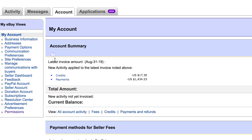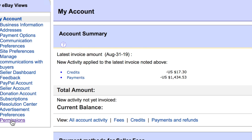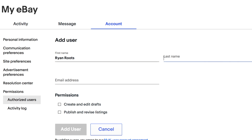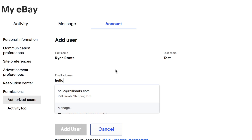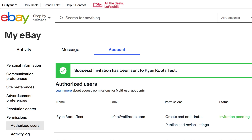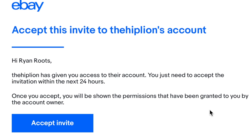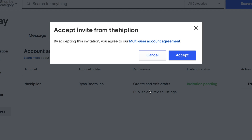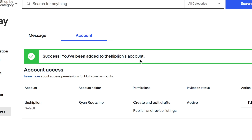Once you're in My Account, scroll down on the left and you'll see a section called Permissions. Click on that and it takes you to the User Access area. From there, click Authorize Users, then Add User to set up a new user. I'm going to do it as a test — Ryan Roots test account — to see exactly how the email comes in for a new user. It says success, invitation has been sent. Here's the email from eBay — I'm going to click Accept Invite and it's asking me to create an account.